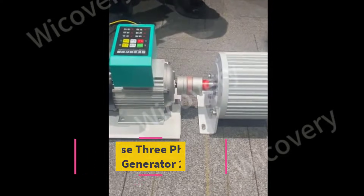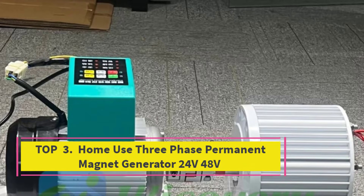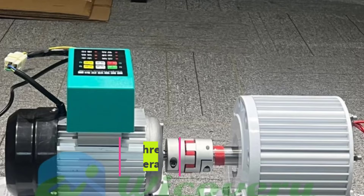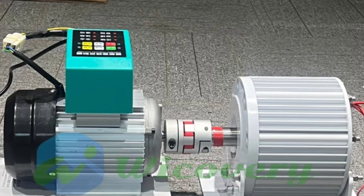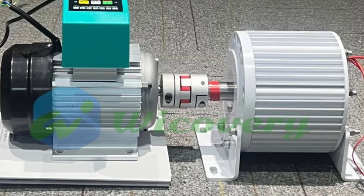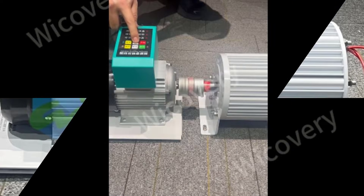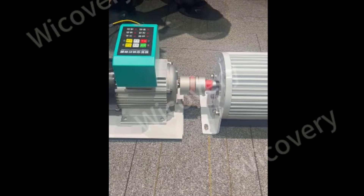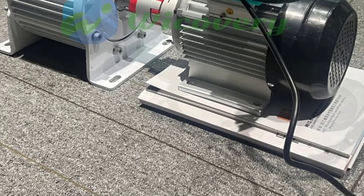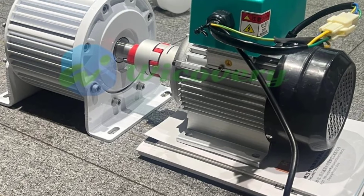Top 3: Homeuse 3 Phase Permanent Magnet Generator, 24V/48V. The Homeuse 3 Phase Permanent Magnet Generator (PMG) is a powerful and reliable energy solution designed for residential and small commercial applications. Available in 10KW, 20KW, and 30KW capacities, this generator delivers stable 3-phase AC output and supports multiple voltage options.